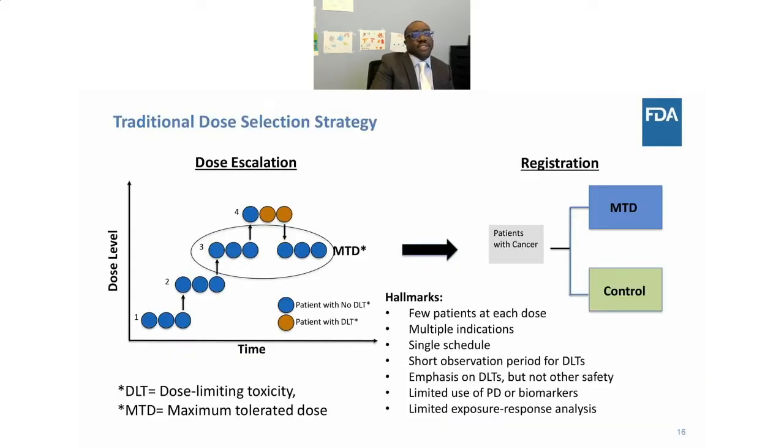Our traditional dosing strategy — the MTD approach — uses a 3+3 design where three patients are enrolled at a low dose, then escalated in groups of three until dose-limiting toxicity is identified. The challenge is that very few patients are evaluated at each dose. Many first-in-human studies look at multiple indications with the same schedule, have very short observation periods for dose-limiting toxicities, and place heavy emphasis on DLTs rather than other safety measures of concern to patients. There is also very limited use of PD endpoints, biomarkers, and exposure-response analysis.